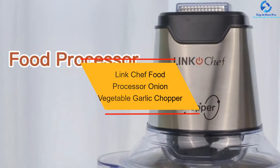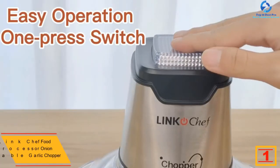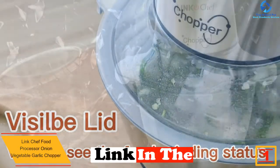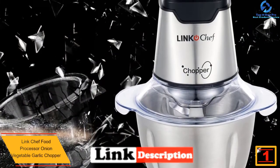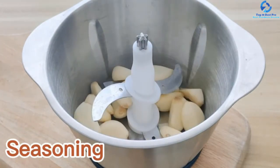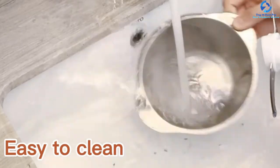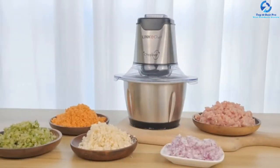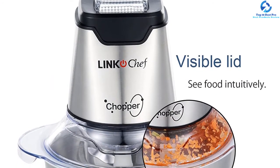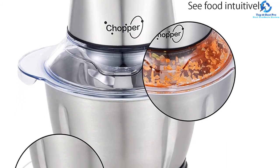And finally, at number one, we have the LinkChef Food Processor Onion Vegetable Garlic Chopper Electric. This mini food chopper from LinkChef is highly recommended by customers. It works with a 250-watt motor which is able to give you a fast and efficient process. The mixing and blending jobs are ensured to be quick enough to shorten your food preparation time. It has a wide range of applications to work with all types of ingredients including meat, vegetables, fruits, and other dressings. The blade is locked safely in place during the operation so users will never have to worry about any accidents.